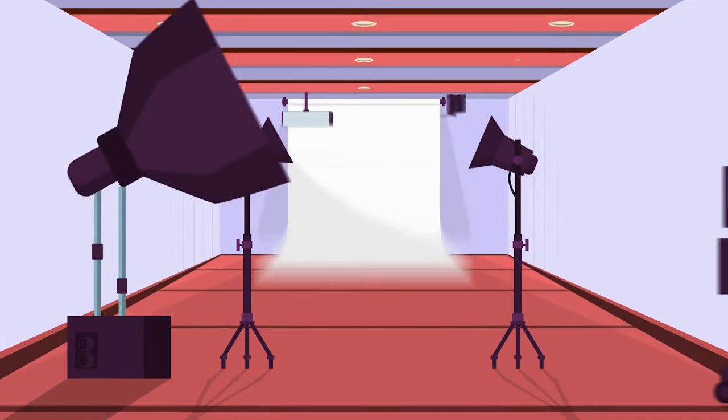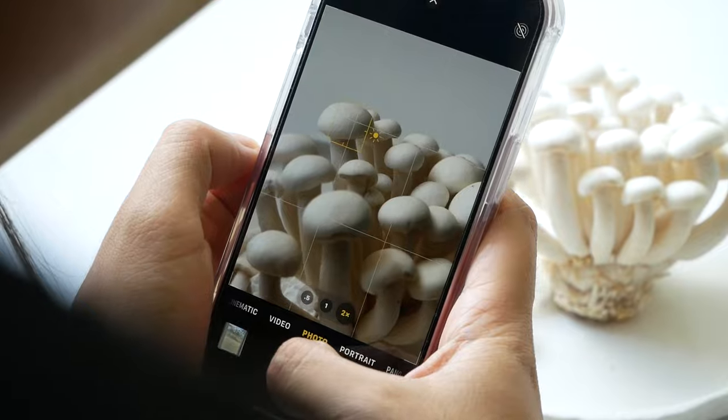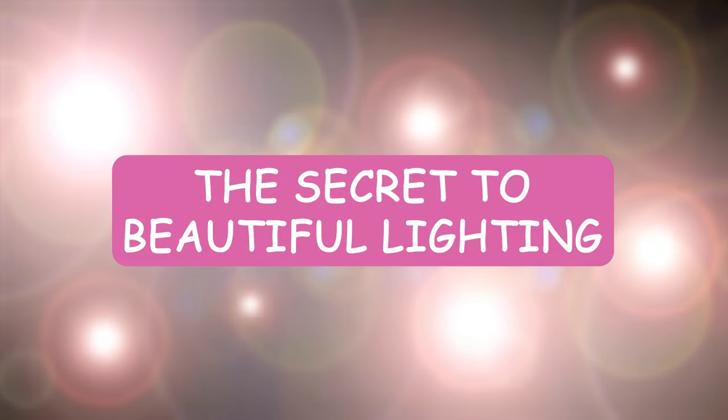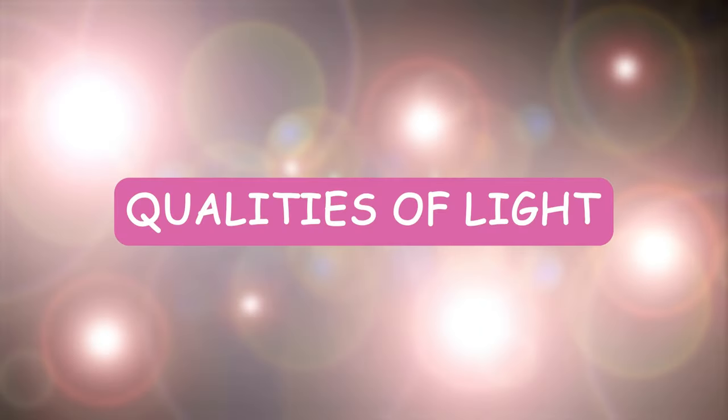What if I told you that you don't need fancy lighting equipment to capture stunning food and product photos? It might sound too good to be true, but stick around because I'm about to show you how it's done. Hi, if you're new here, my name is Rose. I am a creative entrepreneur who loves photography and loves sharing what I know from years of photographing food and products for amazing local businesses. The key to creating beautiful lighting for your photos lies in understanding the different qualities of light.